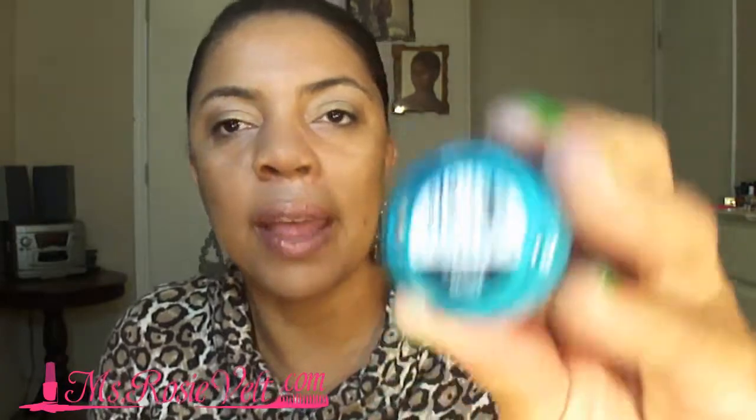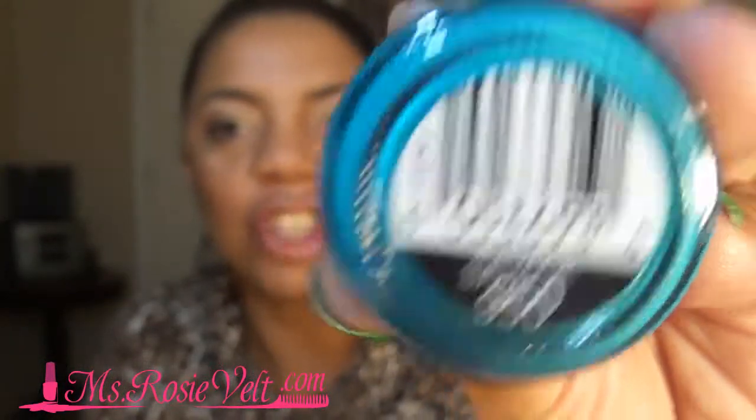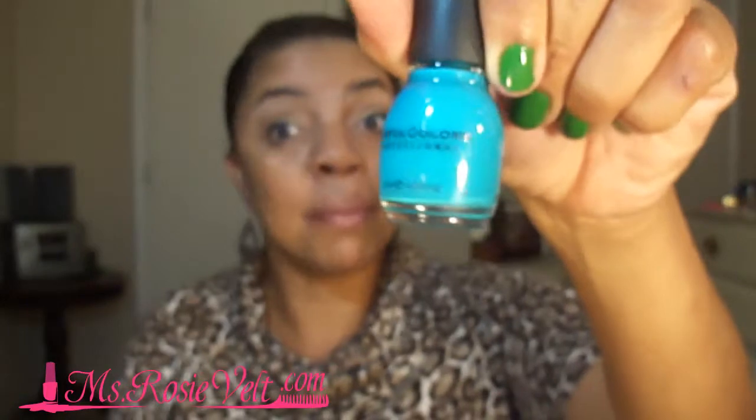And I got mainly all colors this time — one nude, but mainly colors. And then we have this turquoise kind of blue. Look at that. The name of that one is Savage. I'm going to be a savage.